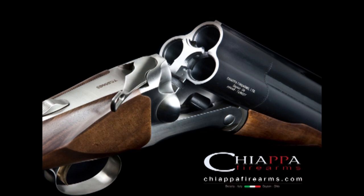I'm Ron Norton with Captain Firearms. I'll give you a sneak preview today of one of our new shotguns — it's the Triple Threat. The Triple Threat is part of the Triple Crown family of shotguns, which are three-barrel shotguns.